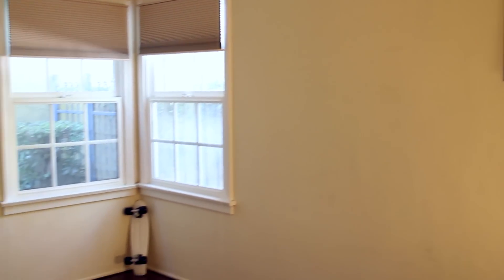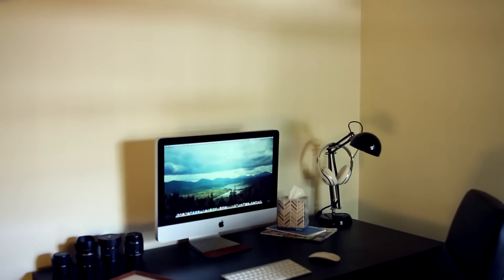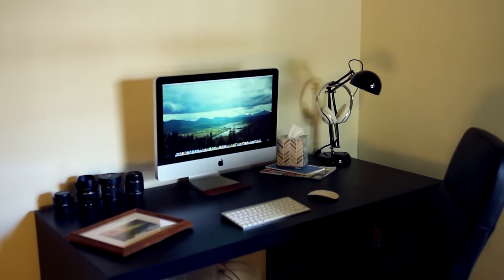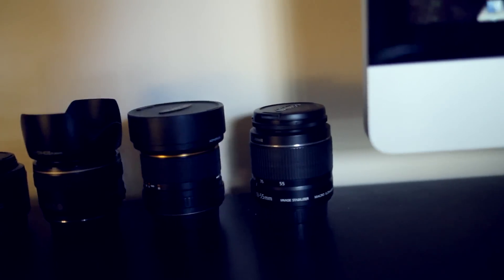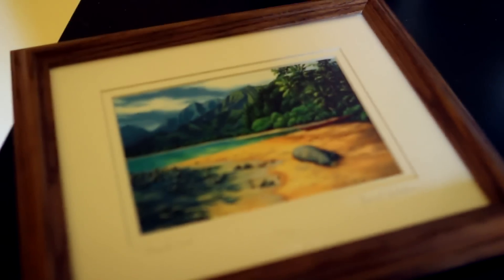Moving down the hallway, we have the office slash guest room. It's incredibly empty at the moment — I apologize. Pretty much the only thing I have in this room at the moment is my desk. And on top of it, there are some lenses. And we have my iMac, which I adore. Some things and stuff. And we got a light with my headphones on it. This is a photo I got from Hawaii, which I still need to hang.